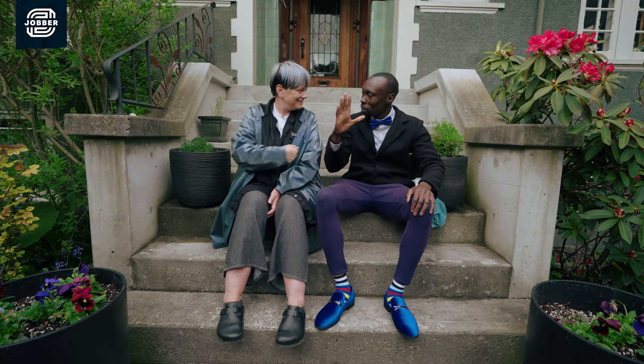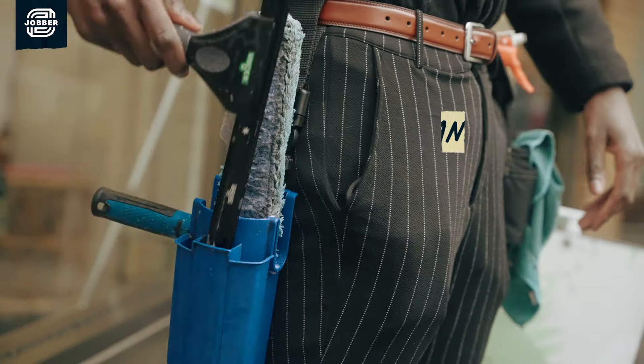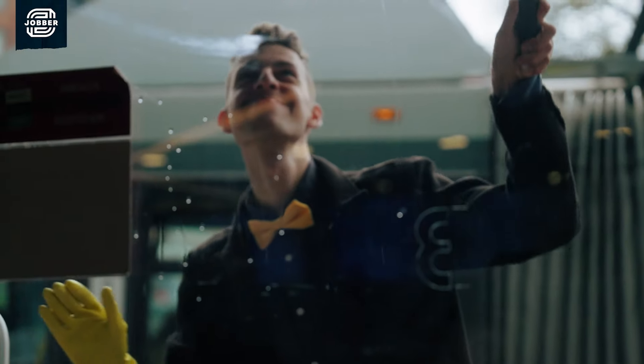The idea was to stand out. Bright blue bow tie or yellow bow tie, button-up shirt, pants, the socks — everything is really about color, and it pops.